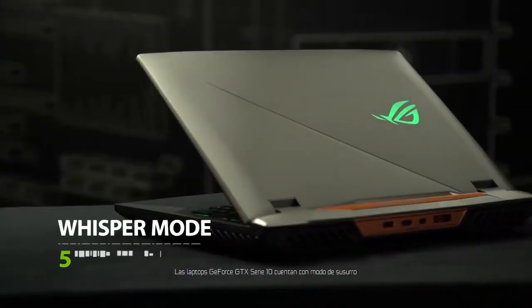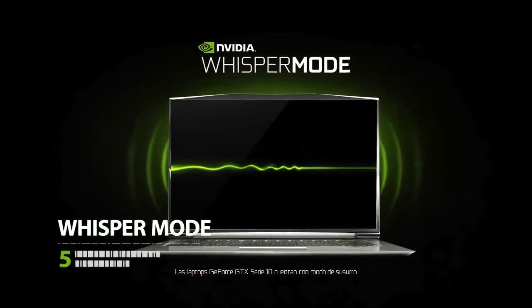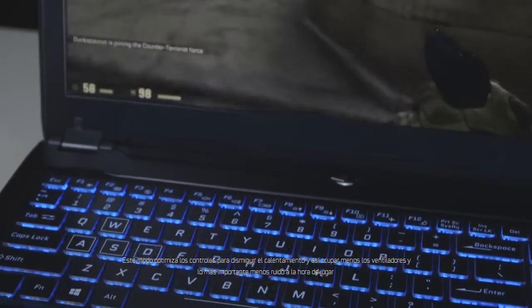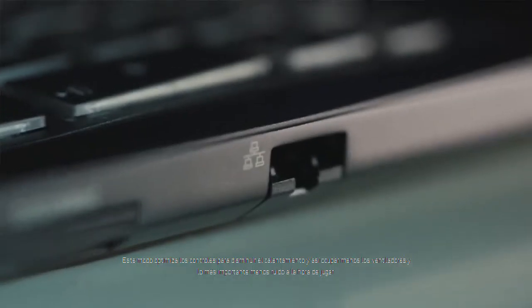Built into GeForce GTX 1060, 1070 and 1080 laptops is NVIDIA Whisper Mode. This technology intelligently paces frame rates and game settings to reduce the amount of heat that the laptop needs to dissipate, resulting in lower fan speeds and, most importantly, an unbelievably quiet gaming experience.